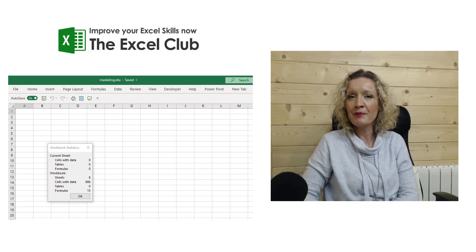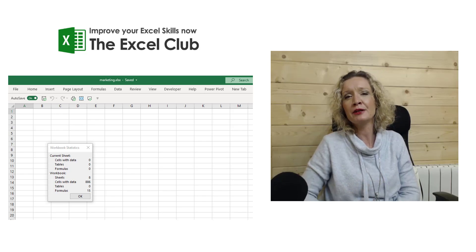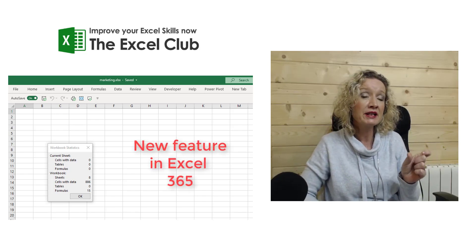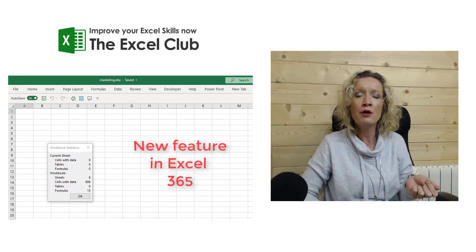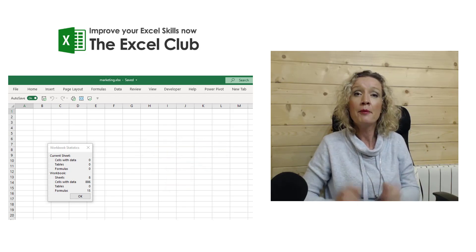Hey everybody, it's Paula here from the Excel Club. This is just a really quick video to tell you that there has been a small new feature added to Excel. If you're using the Insiders edition of Excel 365, it's available right now. I'm not sure when it's going to be rolled out to the general public, but it is available if you're on the Insiders edition.